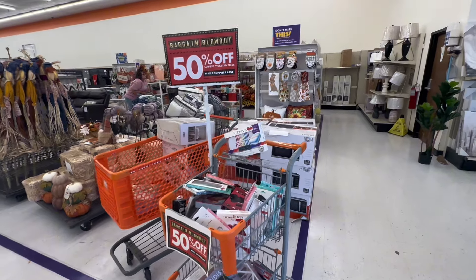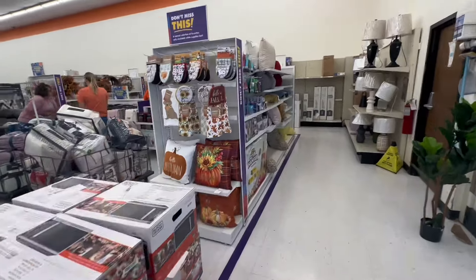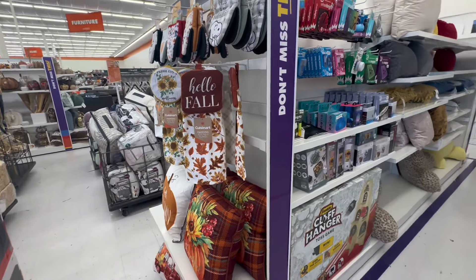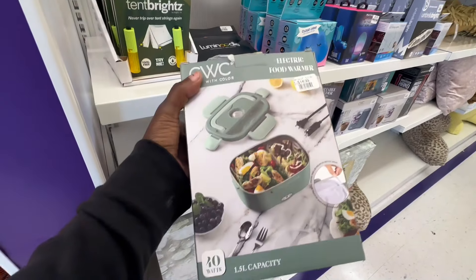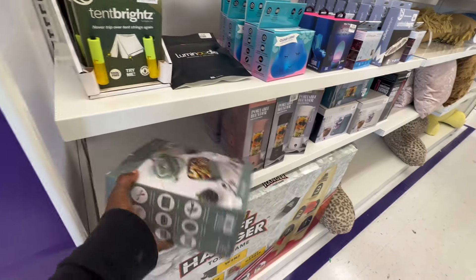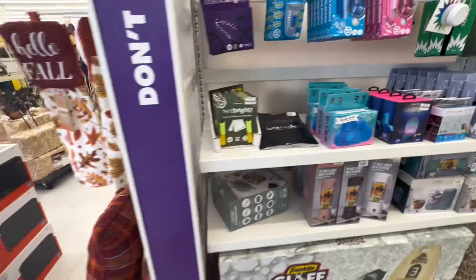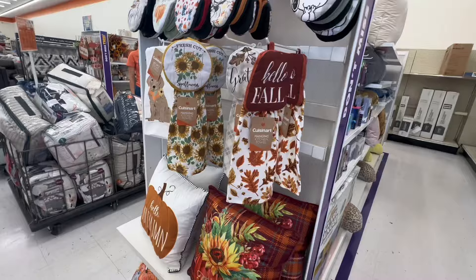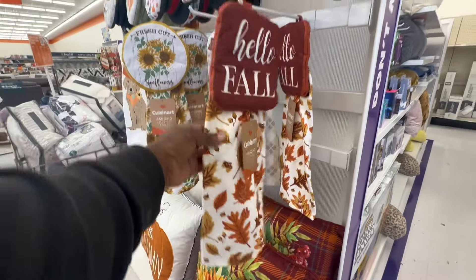Welcome back to the vlog guys, this is Key and today we are shopping at Big Lots. It looks like this is going to be our first fall video of the year, which I'm excited about. I saw a warming lunch box here for $14.99 — I meant to tell one of the girls at work about it, she was looking for one for her daughter. But yeah, we're back in real life today talking about beautiful fall decor. By the time this video comes out it should be September.